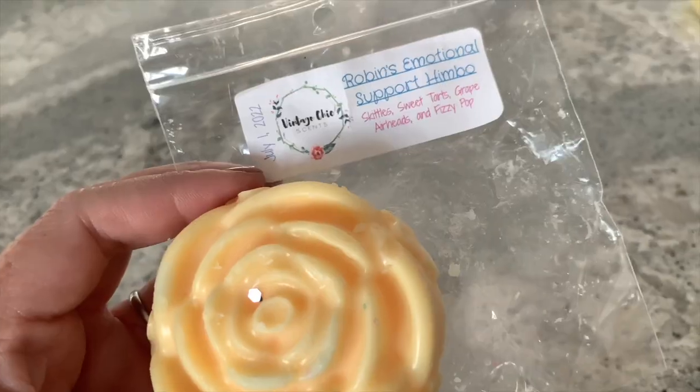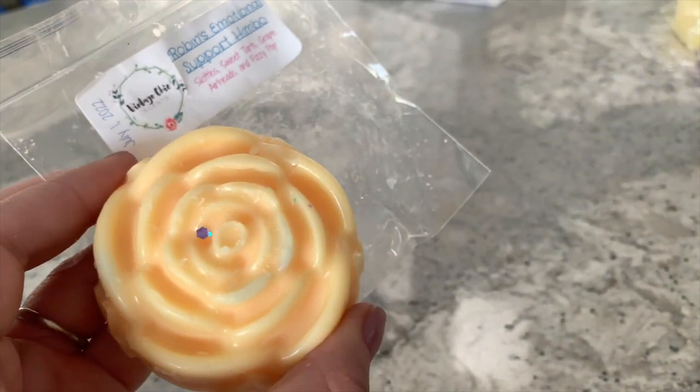Last but not least is 'Robin's Emotional Support Himbo.' I'm not really familiar with which collection this came from — normally it's movie-themed. It's described as skittles, sweet tarts, grape airheads, and fizzy pop. I love it because I don't get too much grape — I get skittles, sweet tarts, and fizzy pop mostly. I think the grape airheads may come out more when melted, but I do like grape scents. This one is really, really good. I'll cut it into quarters and it will be a summertime melt — poured July 1st.